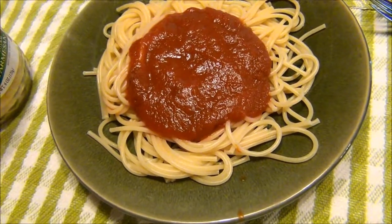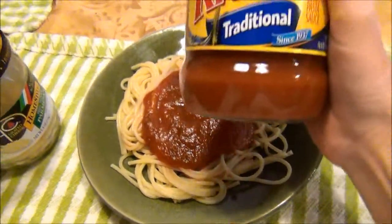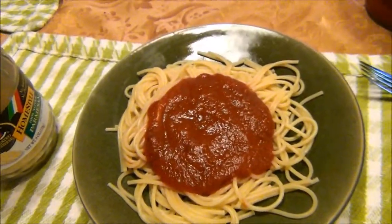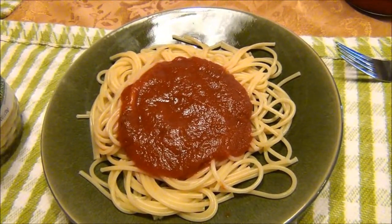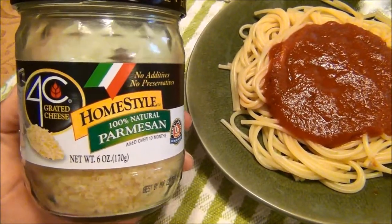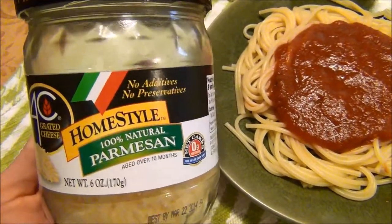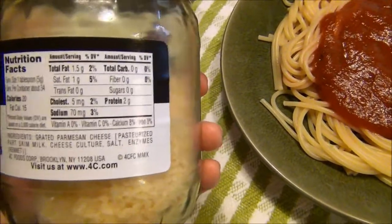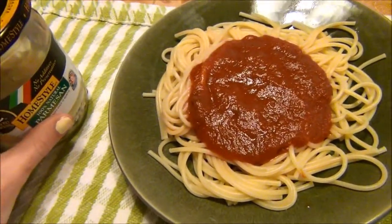Here is my dinner — just some spaghetti with sauce. I use Ragu Traditional sauce. Sometimes I switch it up and have the mushroom, veggie, or meat flavor, but right now I have traditional. I also put this 100% natural parmesan cheese on top — zero carbs, no added preservatives, generally pretty healthy with a very small amount of fat. I add it on top and I'm all good to go.